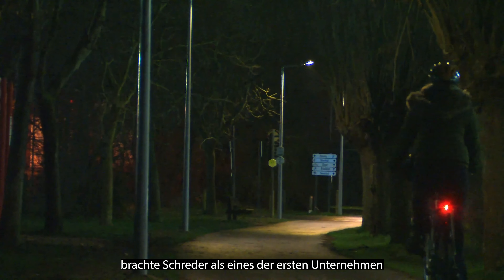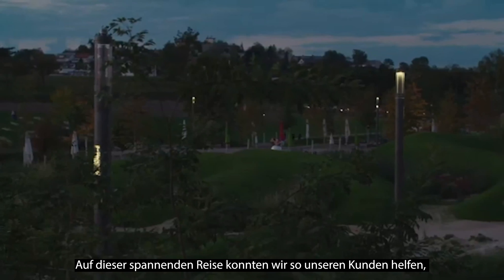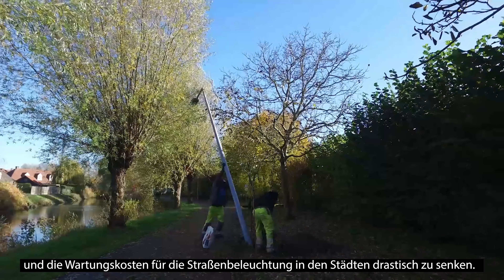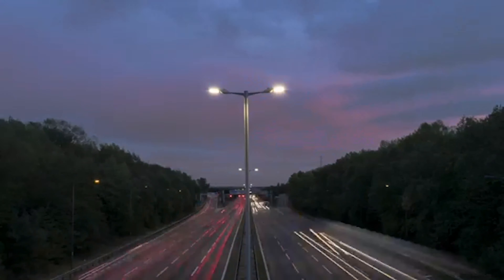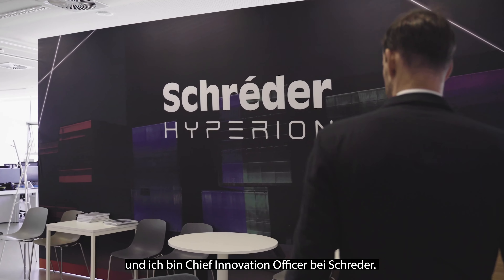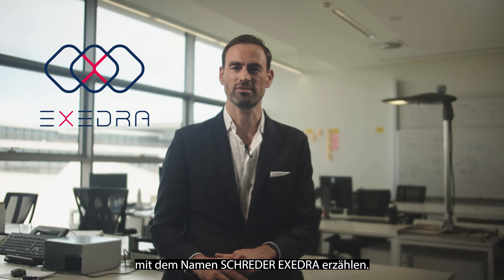Over 10 years ago, Schroeder launched a smart streetlight system, one of the first companies to do so. It is a journey that enables us to help clients conserve energy and drastically reduce streetlight maintenance costs for cities. My name is Nicolas Goetgen, I'm Chief Innovation Officer at Schroeder. Today, I want to tell you all about a new streetlight management platform called Schroeder Etc.